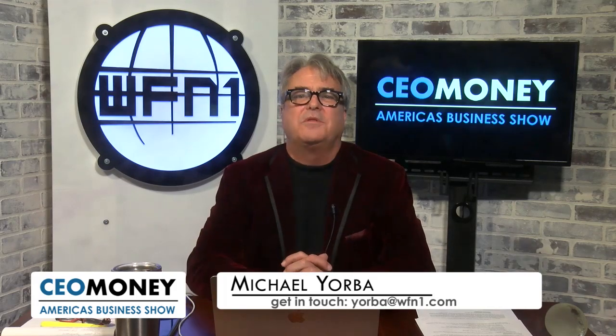Steve, it's been a pleasure having you on the show today. Thank you so much for being our guest, and I know that this is going to be an amazing success. Thank you very much, it's been great to talk to you. You've been watching CEO Money with Michael Yorba. Thanks for joining with us. Like us on Facebook, follow us on Twitter, and subscribe to our YouTube channel.